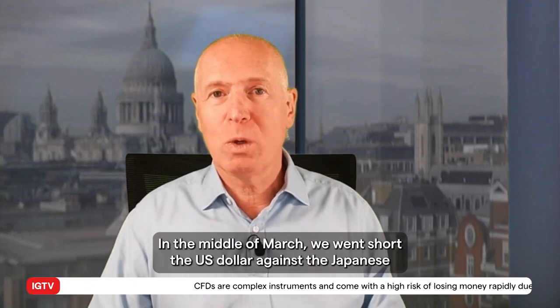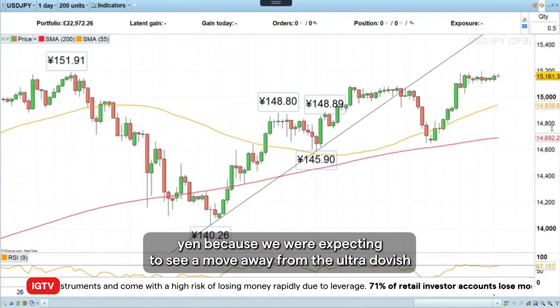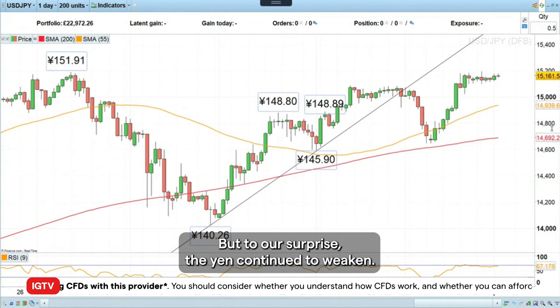In the middle of March, we went short the US dollar against the Japanese yen because we were expecting to see a move away from the ultra-dovish stance of the Bank of Japan. And that is exactly what happened, but to our surprise, the yen continued to weaken.